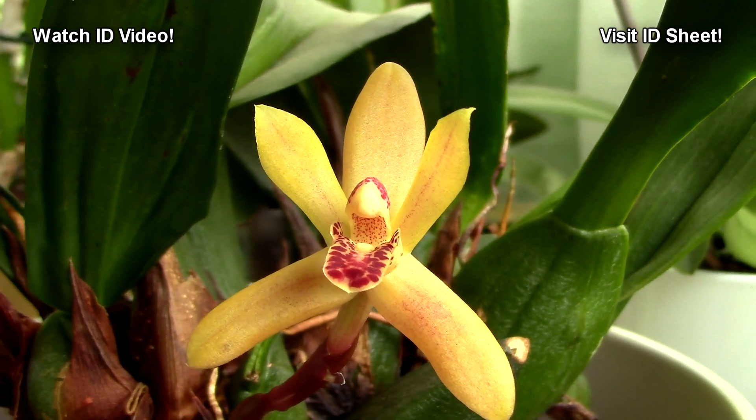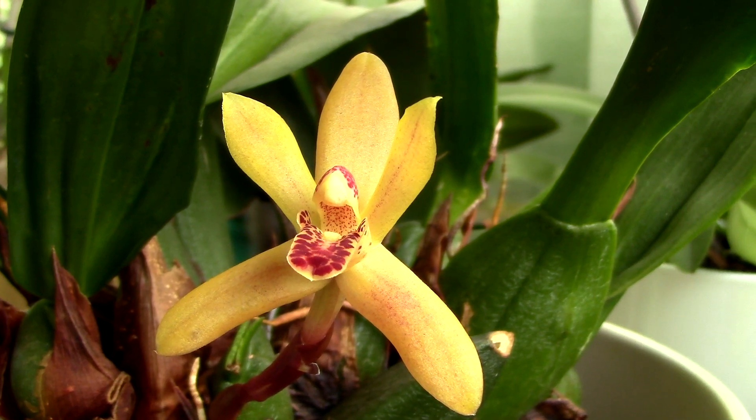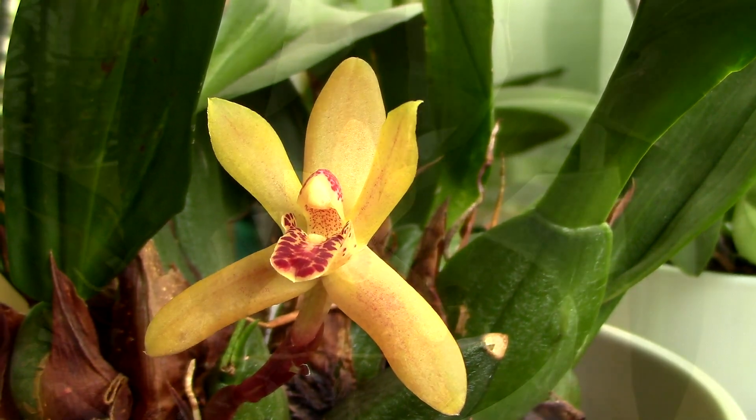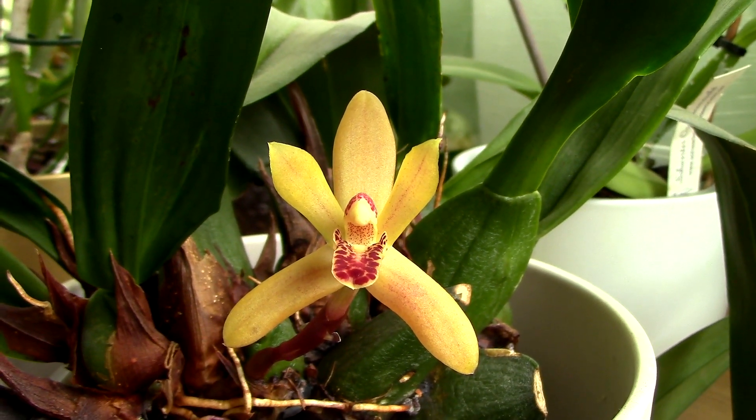The Maxillaria rofensis just likes lots of light and also lots of moisture. The fragrance on this one is not as strong as the Sherry Baby, but if you are close to the orchid, you can definitely feel it. It's just so mouth-watering. Definitely, this is a must for any fragrant collection.